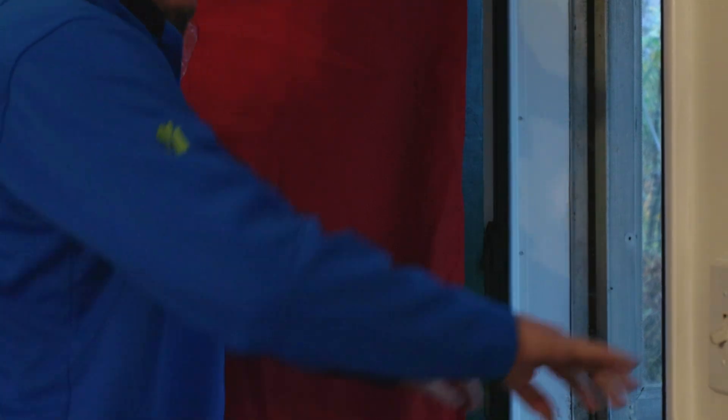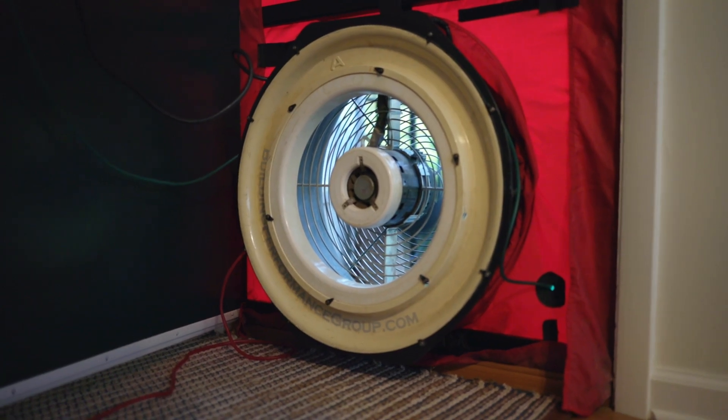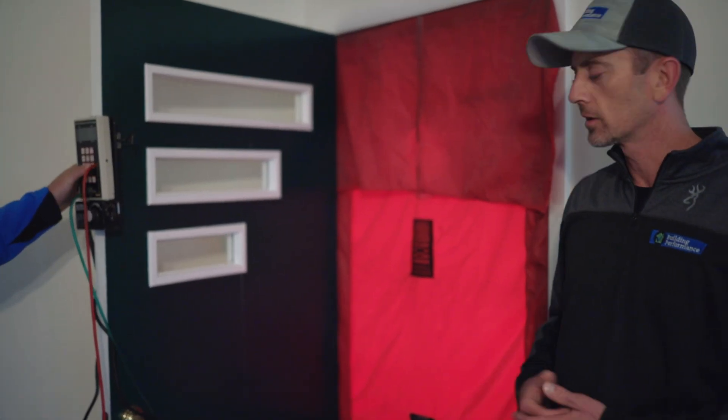We got the blower door set up right here. What you've got is a big fan that's basically going to take the air that's inside the house, blow it out through the fan, and that's going to depressurize the house. This right here is the pressure gauge that's going to tell us how leaky the house is. Normally a house of this age and size is going to have an air leakage rate of around one CFM of air leakage per square foot of total house.